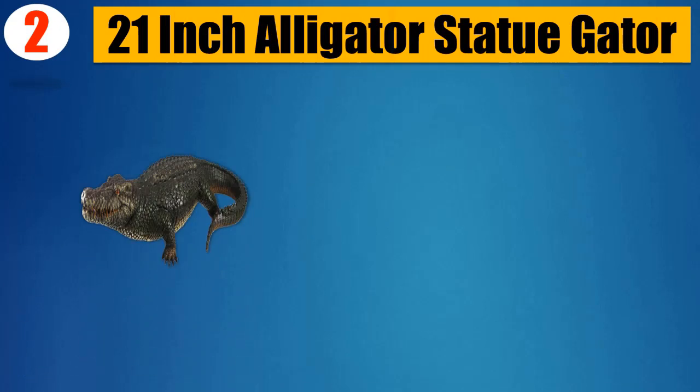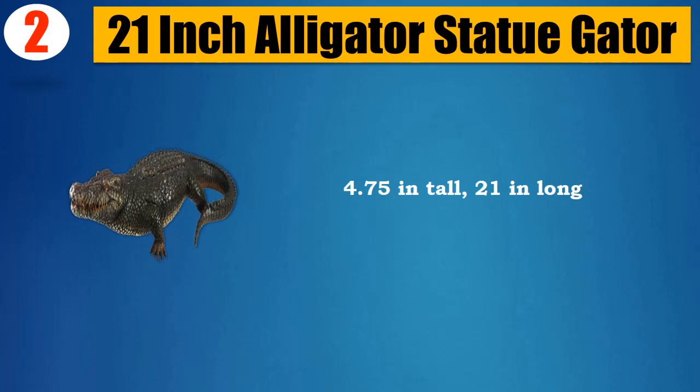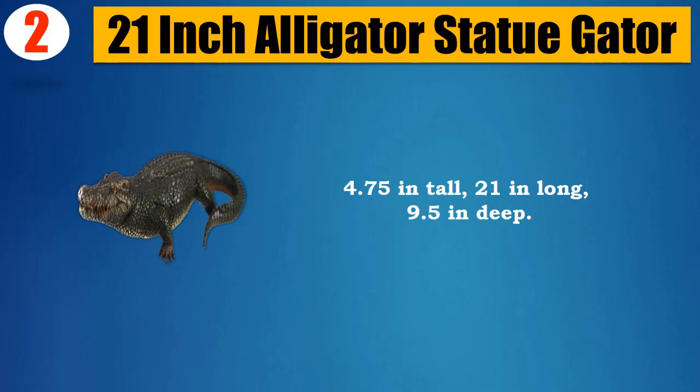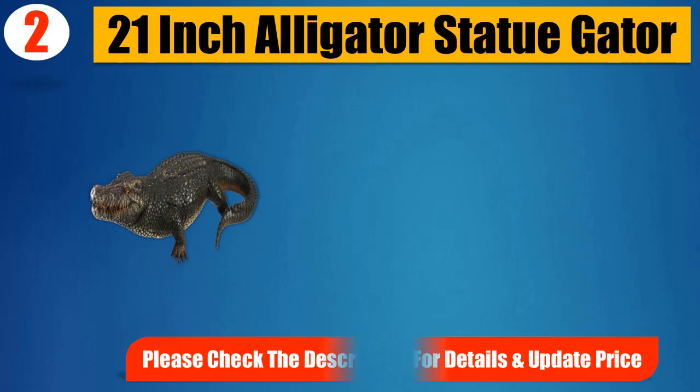Number 2: 21-inch alligator statue. Dimensions: 4.75 inches tall, 21 inches long, 9.5 inches deep. Made of cold cast resin, very realistic. Please check the description for details and updated price.